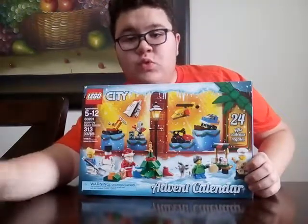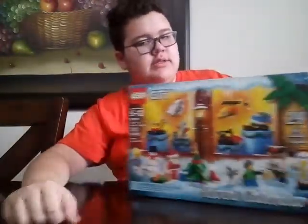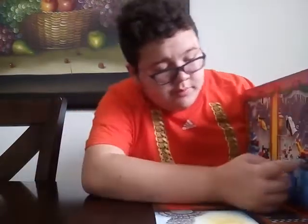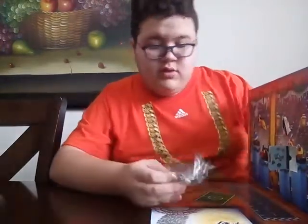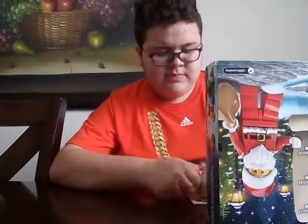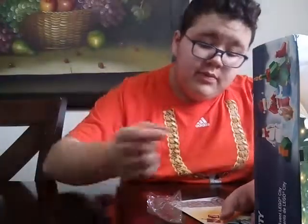What's up guys, it's Eddie, and welcome to day eight of the Lego City Advent Calendar 2018. Today we'll be opening day eight — so let's open it. Where is day eight? This one looks like a driving wheel.